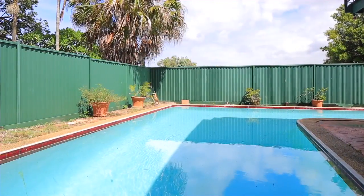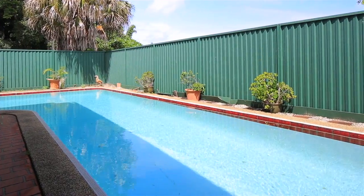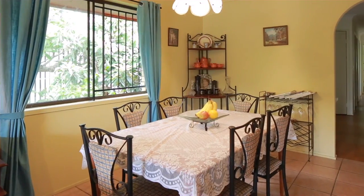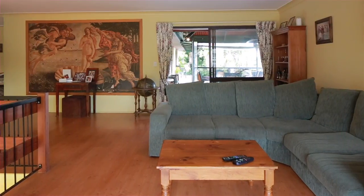This rock-solid brick family home is on the market for the first time. Purposely built for a very large family, this home features four large bedrooms upstairs and another two downstairs. There are large open-plan living and dining areas both upstairs and down, in addition to a huge rumpus room and loads of storage throughout.